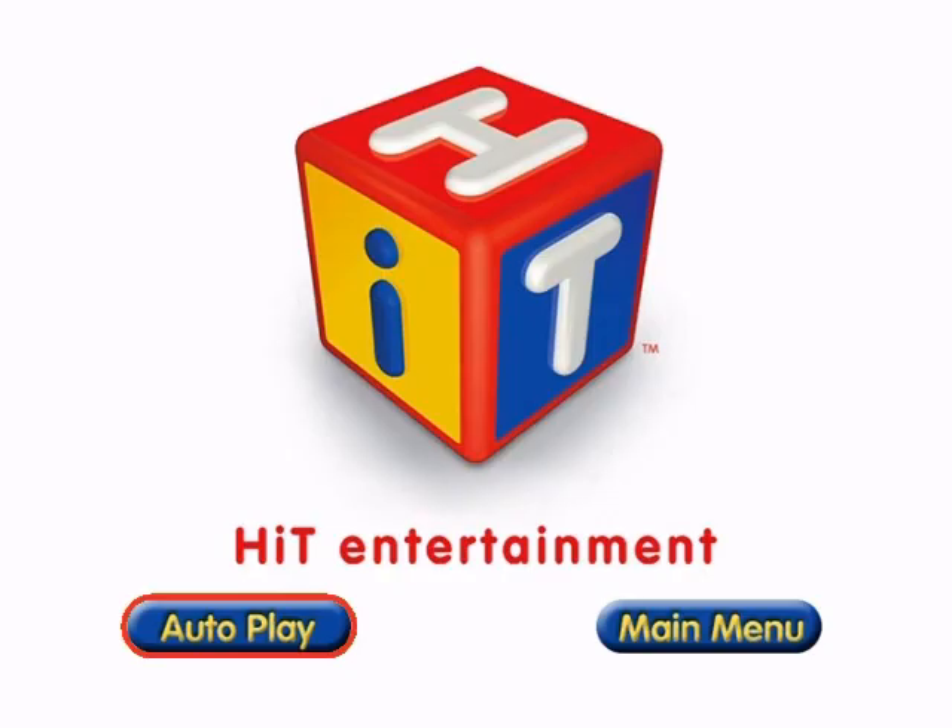For your convenience, this DVD has been enhanced with Hit Entertainment's Autoplay.